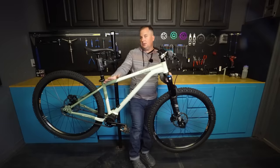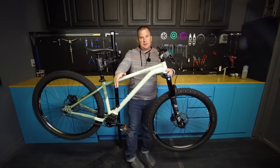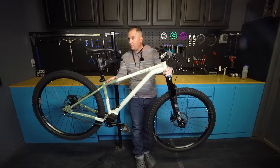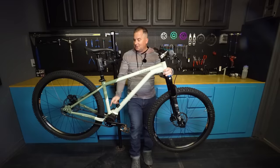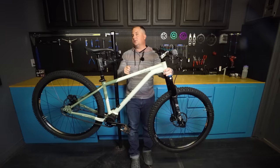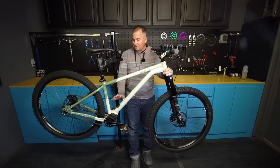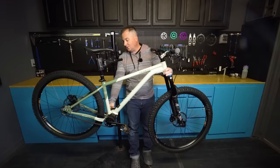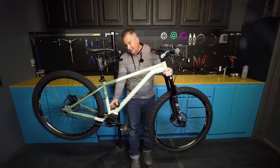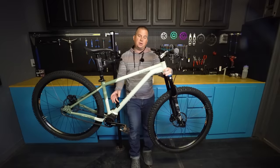I'm not going to put this on the geometry tool just in case something changes between this prototype and the production model. But GeoChart online says 65-degree head angle, 140mm fork, 447mm reach on a size medium — right where I like to see it — and 439mm chainstay. Priority's done some really interesting stuff to get that chainstay as short as they want. Many other hardtails with a Pinion have super long chainstays, so what Priority's done is clocked and rotated the Pinion to move it out of the way of the tire, and they've also machined off some parts to get it even more tucked in.